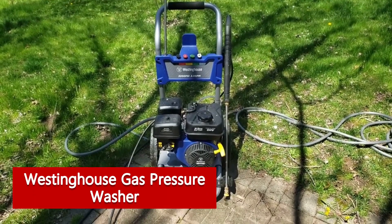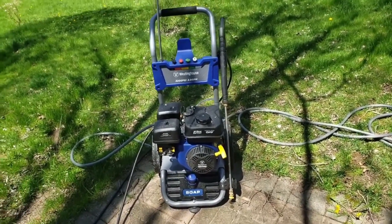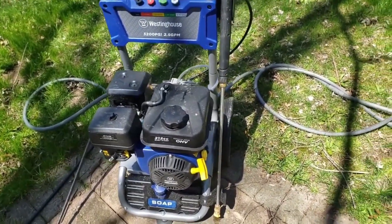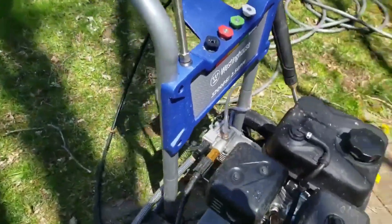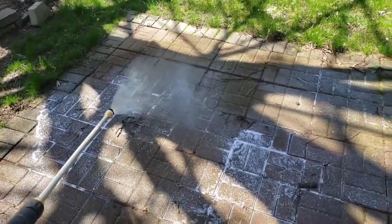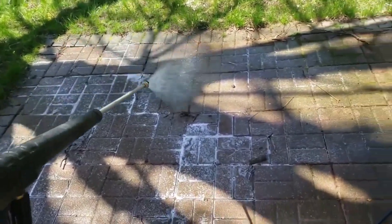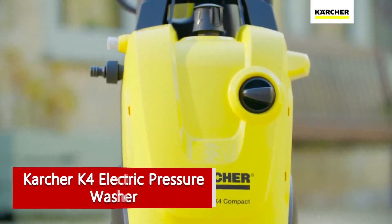The Westinghouse gas pressure washer will appeal to anyone who wants the power of a gas machine but covets the portability of an electric machine. In general, gas-powered pressure washers are far from lightweight and compact, but this unit boasts an impressive 2,700 PSI and 2.3 GPM despite its sleeker, more vertical design than other models — though it does still weigh a whopping 63 pounds. In testing, we found this model to be easier to manoeuvre and store than other gas pressure washers.